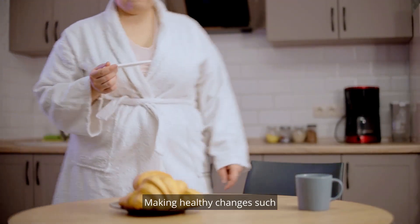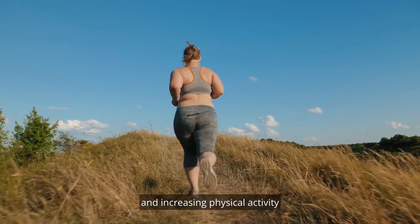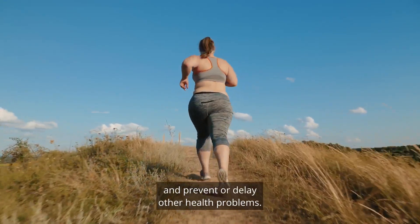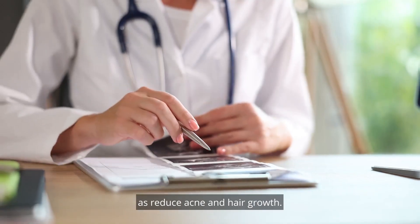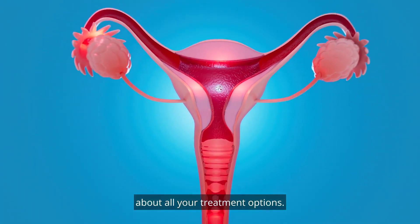Making healthy changes such as losing weight if you're overweight and increasing physical activity can lower your risk for type 2 diabetes, help you better manage diabetes, and prevent or delay other health problems. There are also medicines that can help you ovulate as well as reduce acne and hair growth. Make sure to talk with your health care provider about all your treatment options.